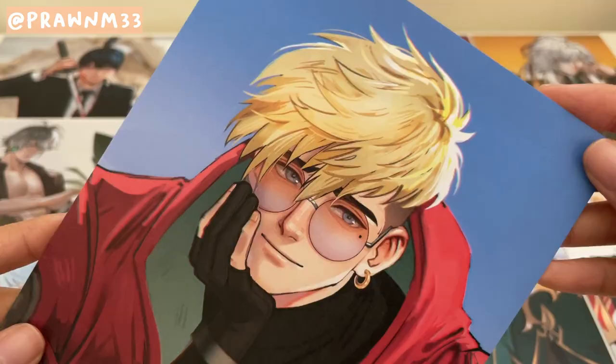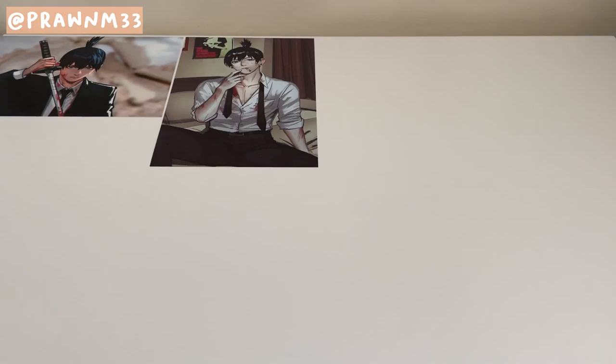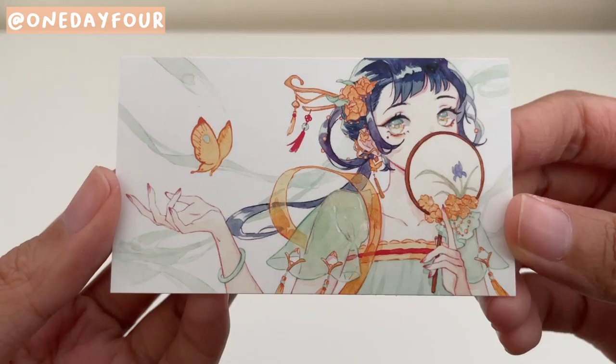And then Vash, who I'm also going to send to a friend who may or may not be watching this. I've only watched the original Trigun, but I've seen his design everywhere. And here are all the prints I got from Prawn M. Pretty sure if I see them next year, I'll be getting another stack of prints.